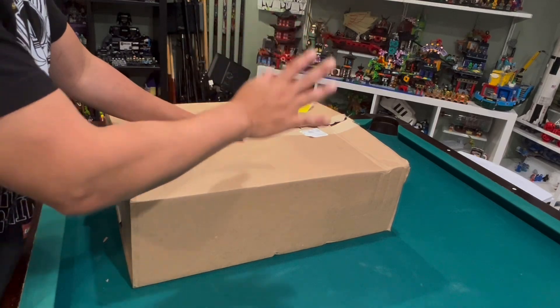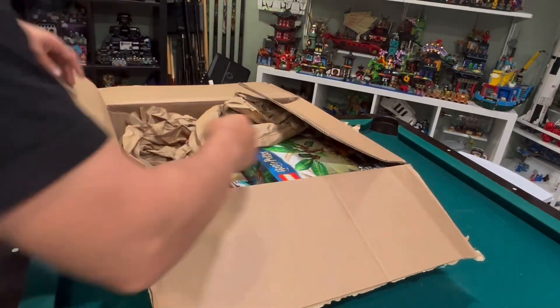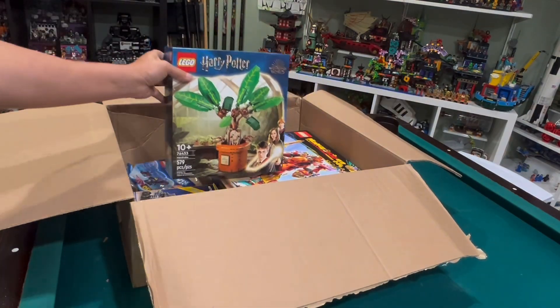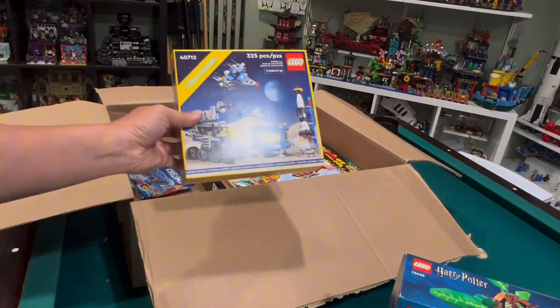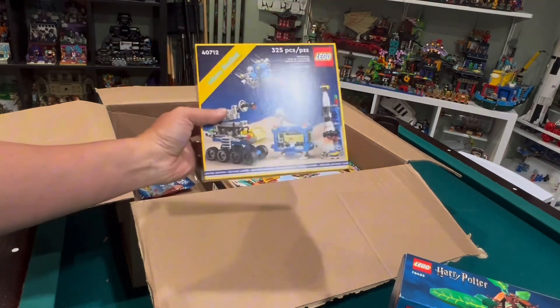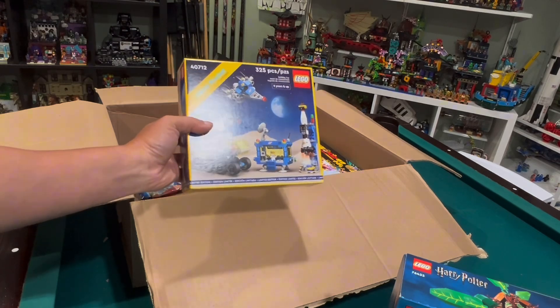So today I have a huge box to open. First up we have the Mandrake from LEGO Harry Potter — I forgot I got this one. Next we have a gifted purchase, the Micro Rocket. I think this is my second one, but I wanted the space babies. We got a blue space baby and a white space baby.